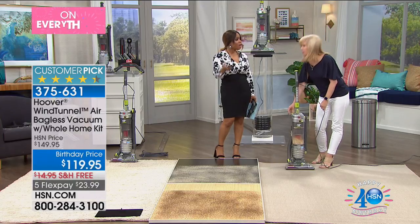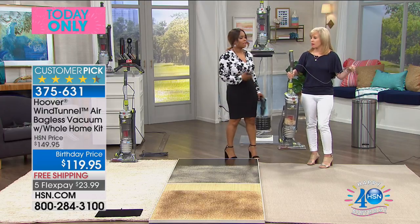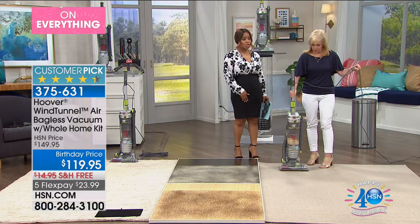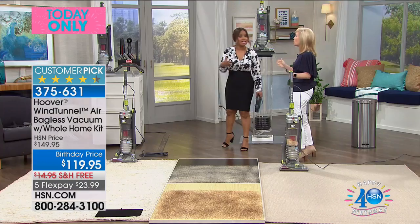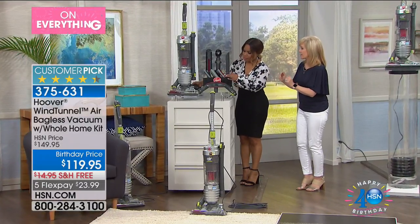To lift it and carry it could be — especially as we get a little bit older sometimes — very difficult with heavier vacuums. 12 pounds is the most lightweight vacuum that we offer with these type of features. I want to walk over and show you the tools because this is the other big deal here. This is a great value and it's exclusive to HSN.